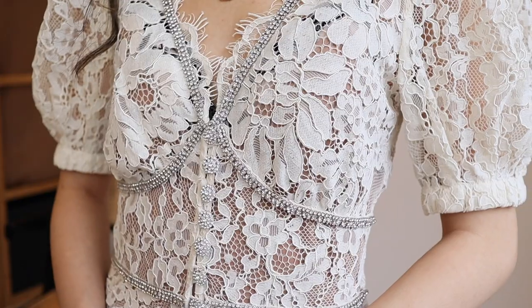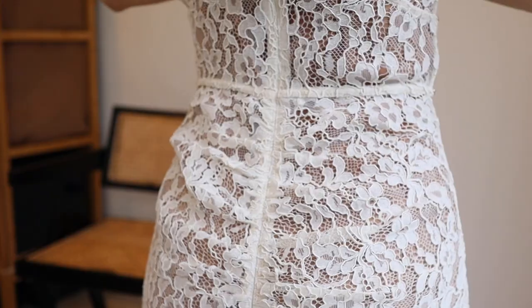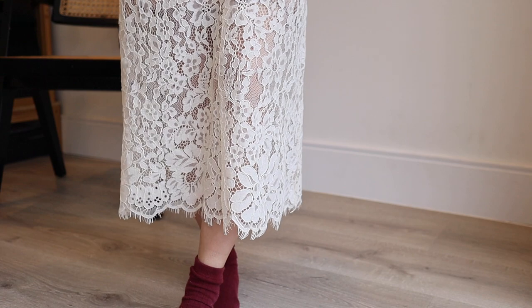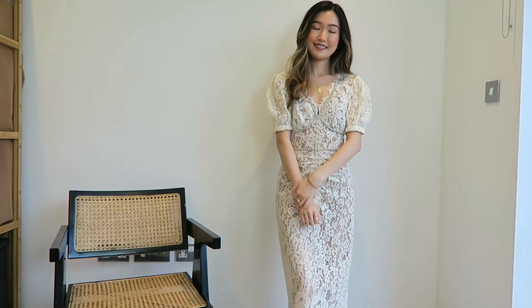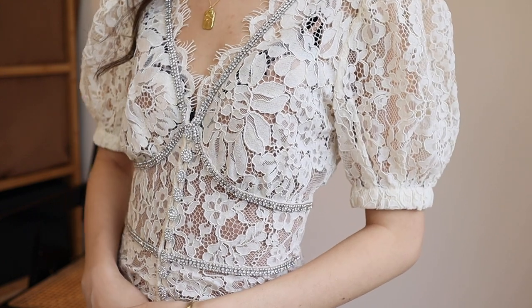They are very ethereal and airy. And this style also comes with a separate nude cami lining because the soft lace is a little see-through by itself. It also comes in black, blue and red, both in mini and midi versions.